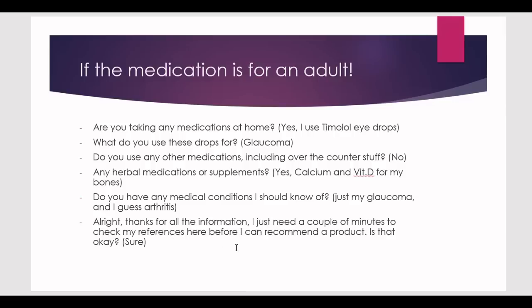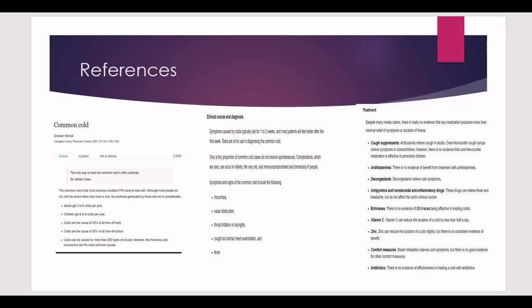Now you know the patient has glaucoma and arthritis. Thank them for the information and tell them you need a couple of minutes to check your references before recommending a product. Don't just get up and start reading — tell the patient first and ask if that's okay. Professionalism in patient interaction is what earns you more points. Then begin looking at the references; spend a maximum of two minutes on them.